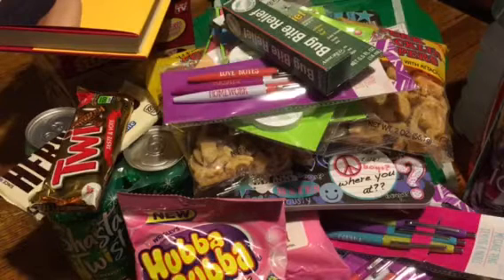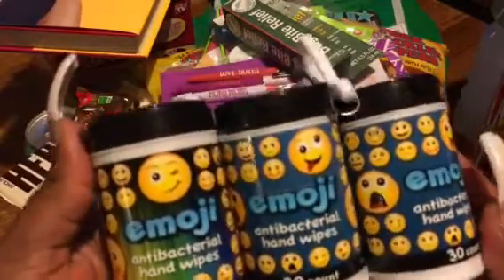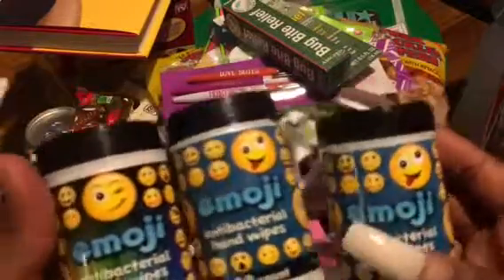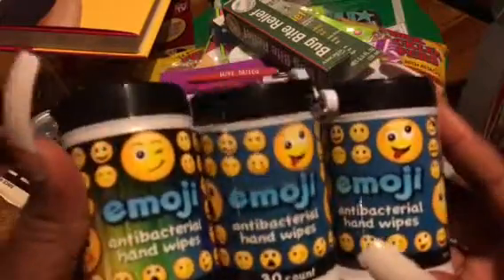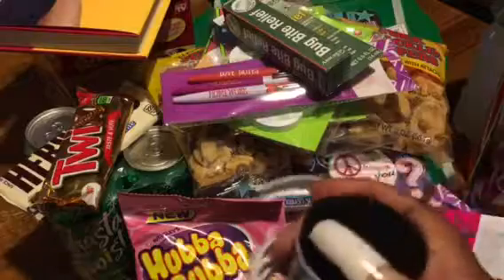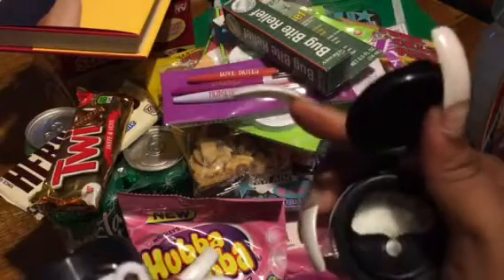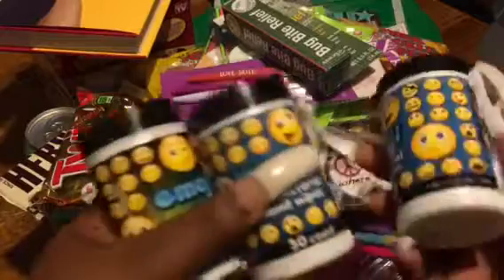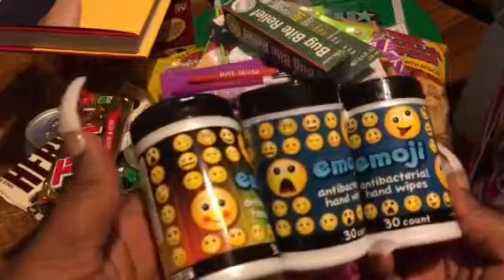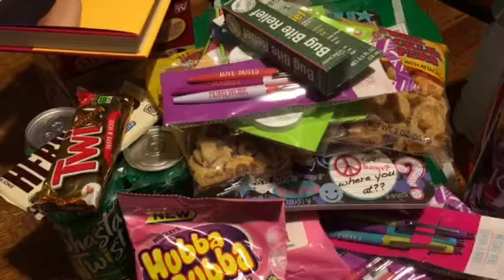The next three things are these Emoji Antibacterial Hand Wipes — I grabbed three of these to keep in my purse. It says you can clip it on the side of your backpack since it's back to school, but I'm going to take that off and just keep it in my purse. They're sealed on the inside and you just pull however many out that you need at the time. I got three — they all have different little emoji faces on the front. You can never go wrong with that, because y'all know I'm a germaphobe.